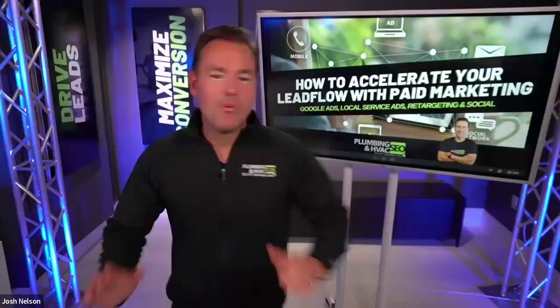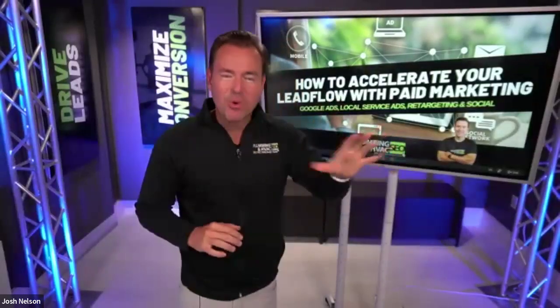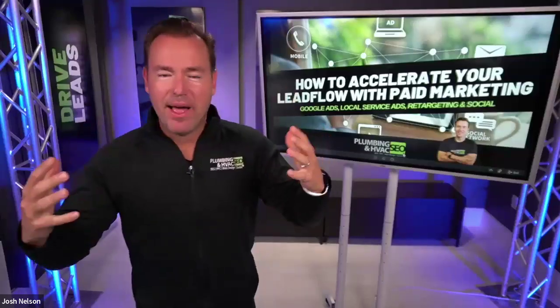All right. Hello and welcome. Thank you so much for joining us on today's session.